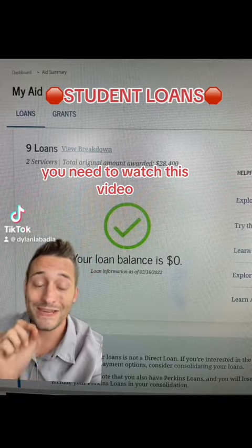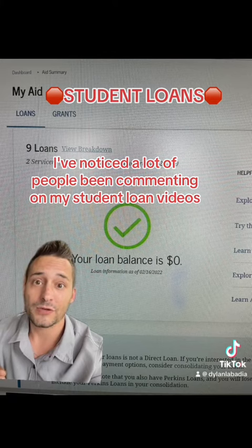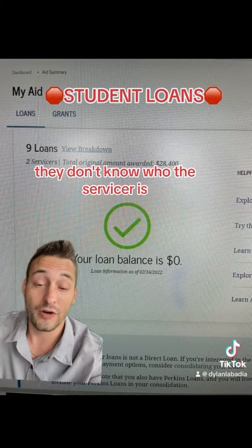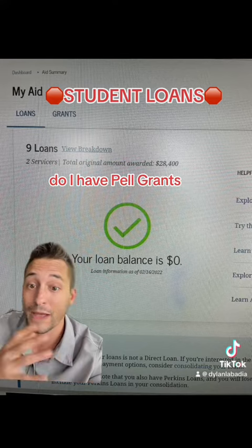If you have student loans, you need to watch this video. I've noticed a lot of people commenting on my student loan videos, saying they do not know how to track where their student loans are. They don't know who the servicer is, they don't know how to track it down. Do I have multiple loans? Do I have Pell grants?